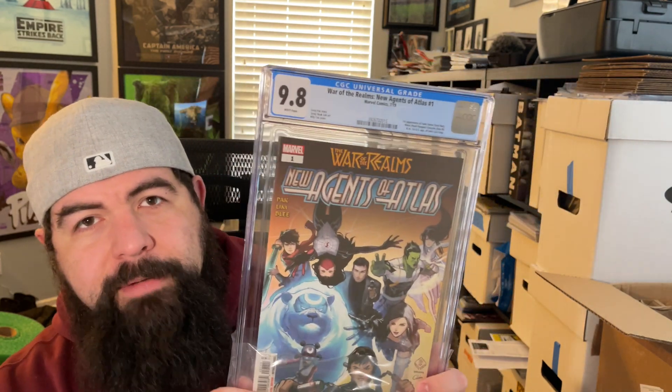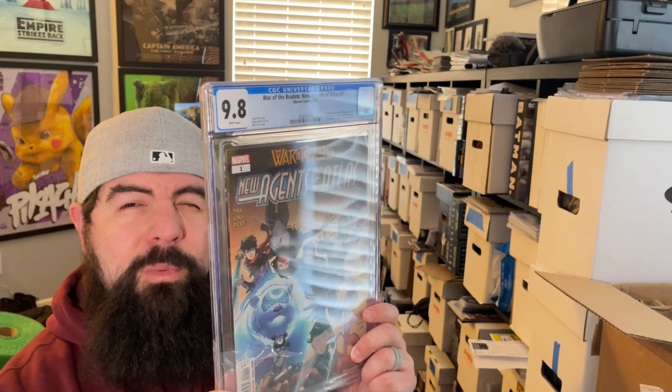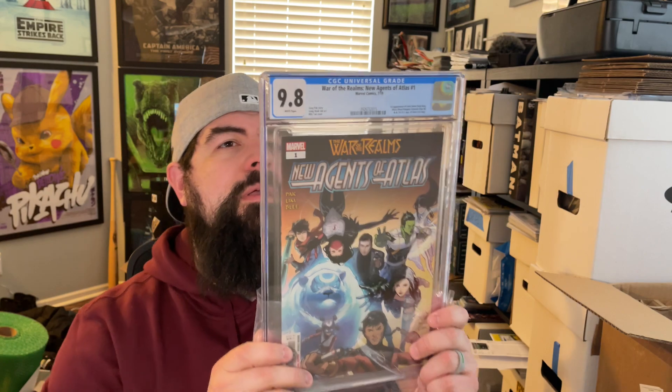There will be a giveaway in this video as well, so stick around and we'll show you what it is. Next up, we've got a big book — War of the Realms: New Agents of Atlas number one. Stoked to get this one in a 9.8. I think I bought this around cover price — maybe $20 to $30 before it got really expensive. I think I have a number one and a number two that I submitted.